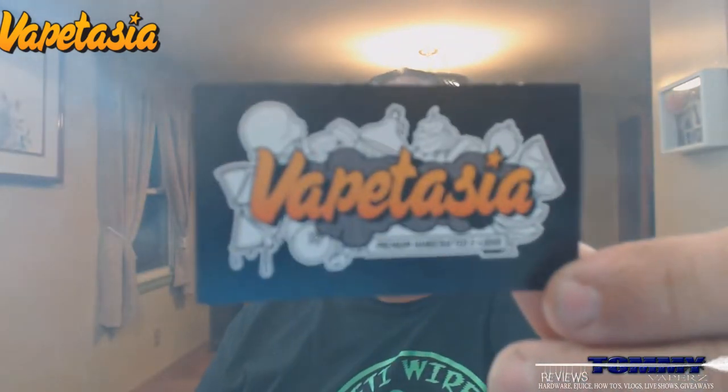Hey everybody, thank you for joining in tonight. We're going to do an e-juice review. I got this in from Vapetasia. You can find Vapetasia on the web at www.vapetasia.com. You can also find them on Facebook and on Instagram — I'll leave their links down below.